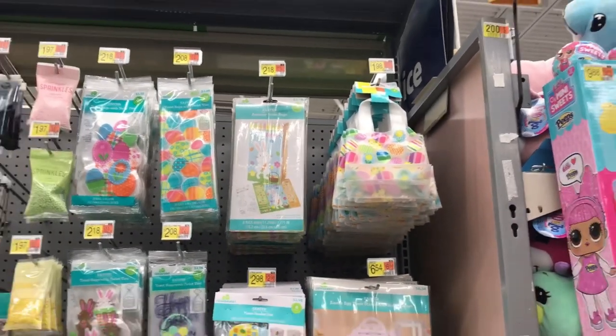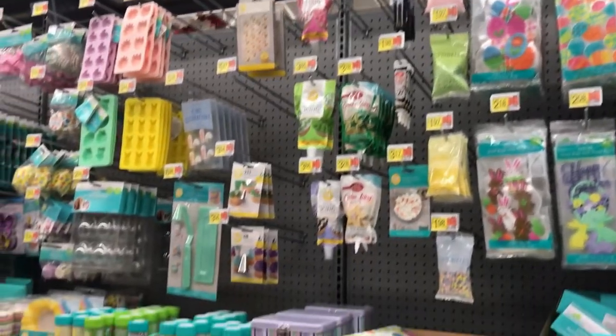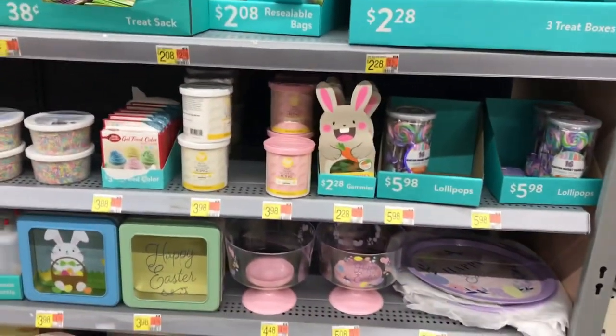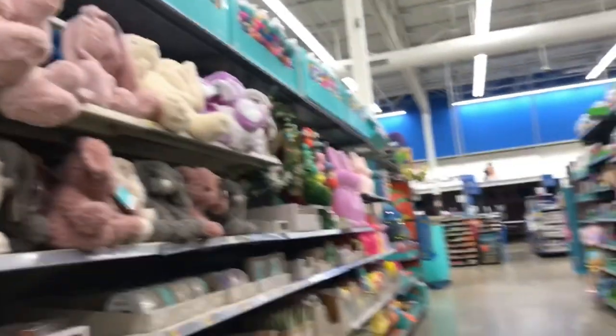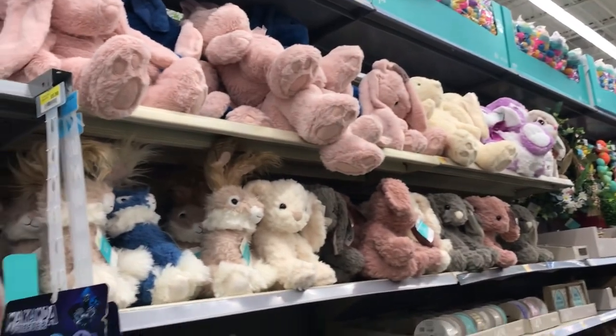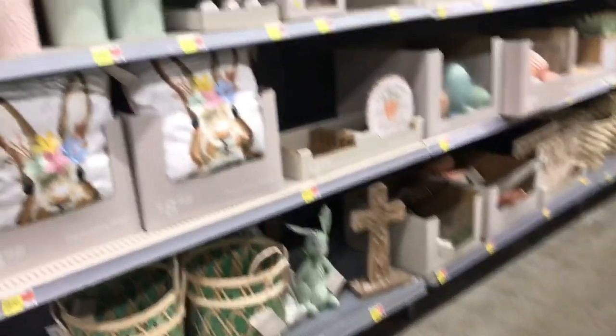The brothers are so cute. They actually have a lot of really cute Easter stuff here. I don't think I've ever seen Walmart have this good of stuff, especially over here. Everything's always kind of like kid-like and all colorful. This is very like neutral and mature. I don't think I've ever seen them have more adult-y type stuff.